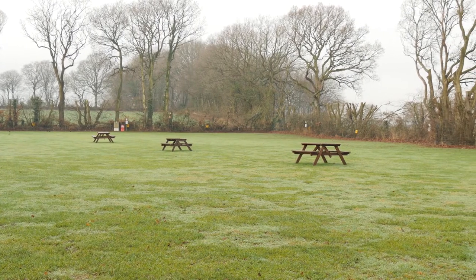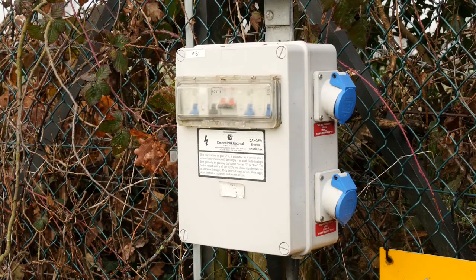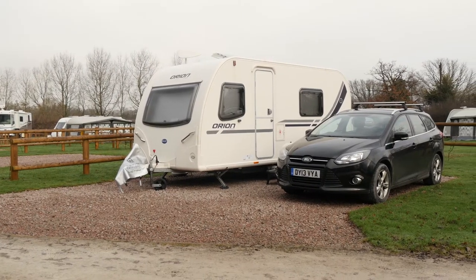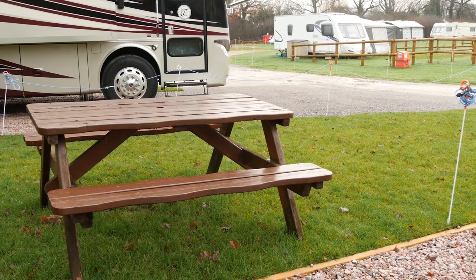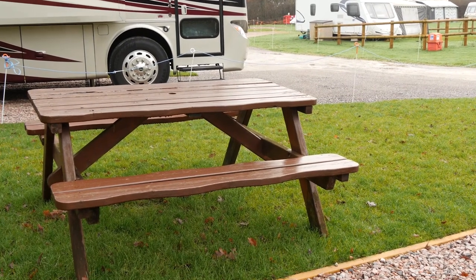The Meadows is an adults-only area, with an open field at the top end offering grass pitches with electric hookup, as well as a series of hard-standing gravel pitches, eight of which are fully serviced with electricity, fresh water, a drainage point and grass areas around the pitch with a picnic table for those wishing to dine al fresco.